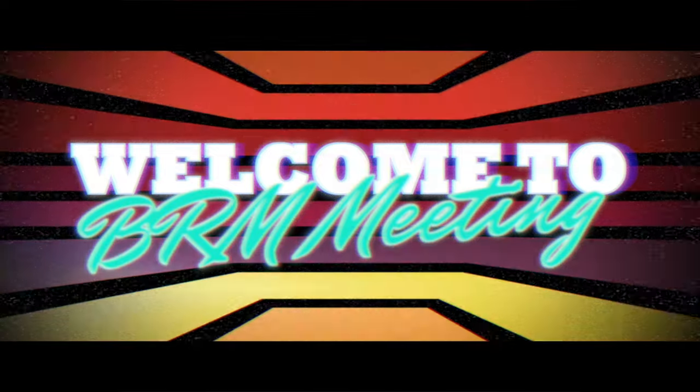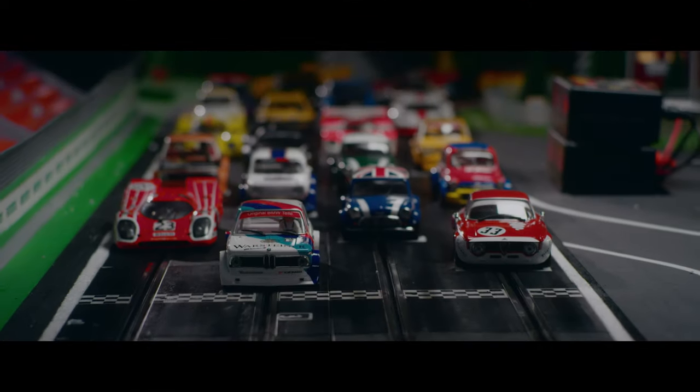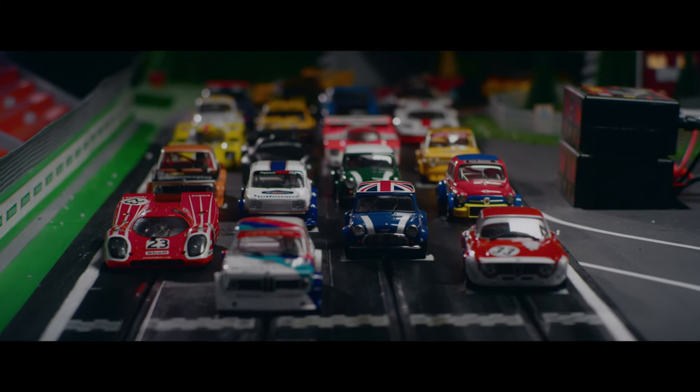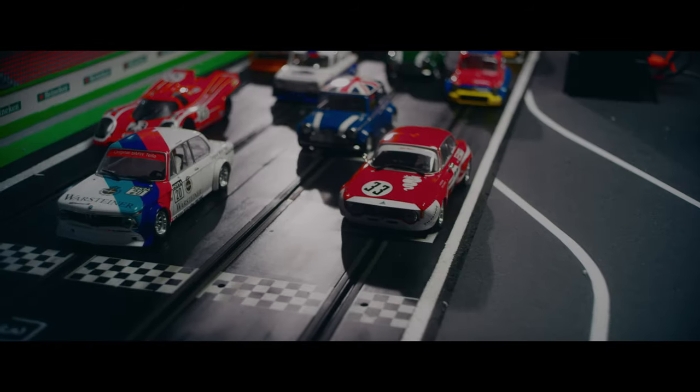Ladies and gentlemen, welcome to the first BRM meeting. The cars are ready on the starting grid. We are expecting a great day of racing. Turn on the engines, slide out and here we go!